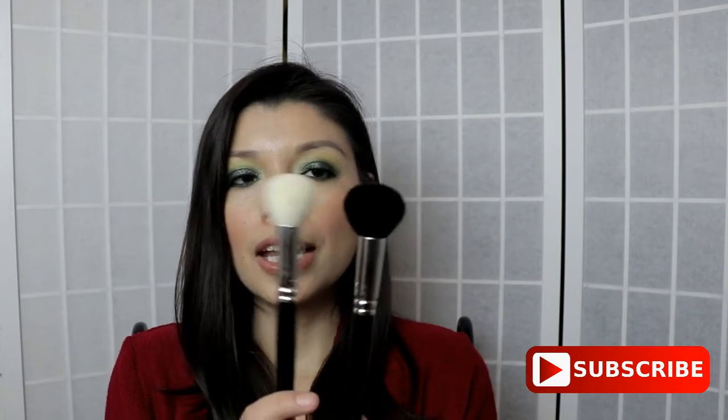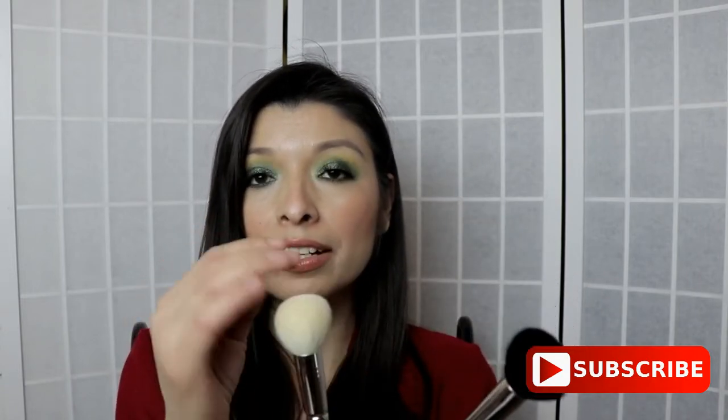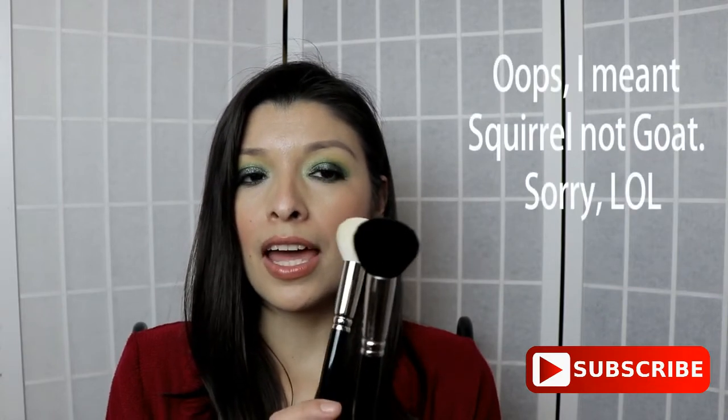I went ahead and bought these two brushes from Hakuhodo because I wanted something good for blush. This one I believe is goat and this one is horse. Anything that is white is going to apply more product and blend it well, whereas anything that might be black like a horse or goat hair is going to pick up less product and apply less product as well.